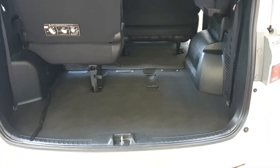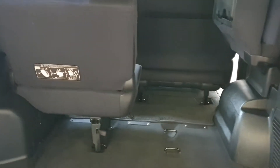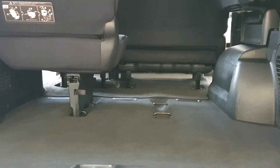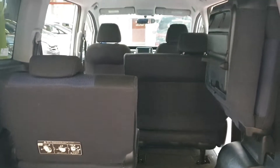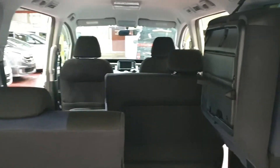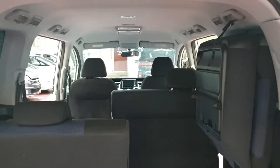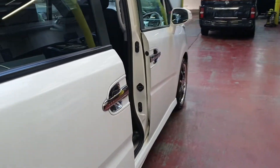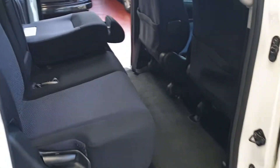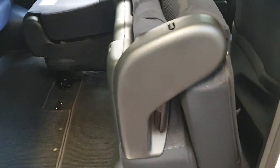There is plenty of boot space even with the seats down, but you can push the seats slightly forward as well. There is also a lot of space under the seating. To fold the seats, all you have to do is lift the handle and it does it itself.